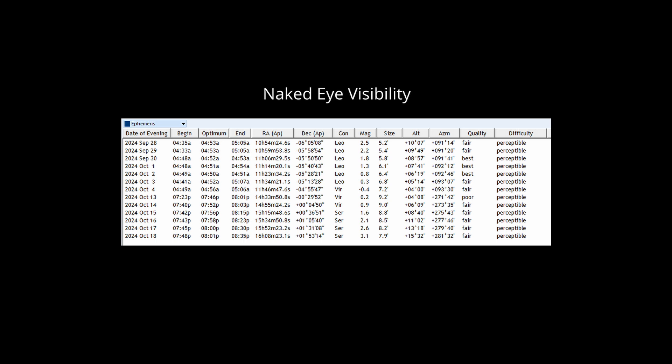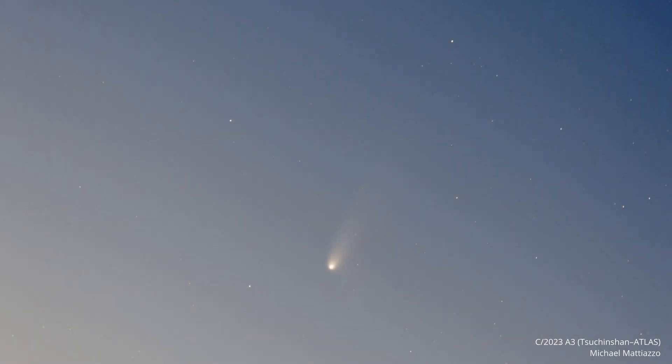It's often best to start with binoculars and, once spotted, lower them to search for a fuzzy spot with your naked eyes. On October 1st, we will have another update. In the meantime, check the comments section for updates from Greg. Clear skies and good luck with your comet chasing.